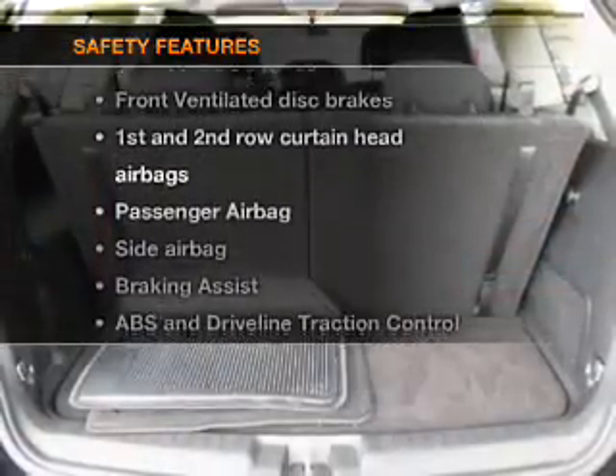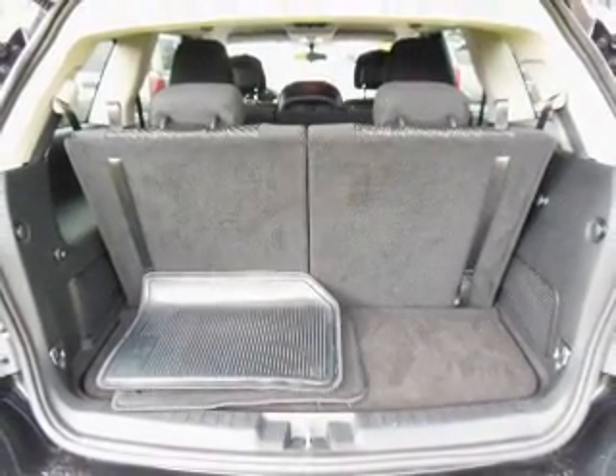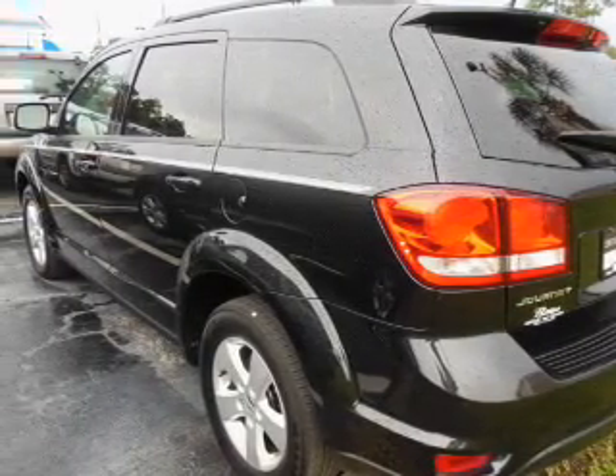And for your peace of mind, the following safety equipment is included: front ventilated disc brakes, curtain head airbags, passenger airbags, side airbags, traction control, and stability control.